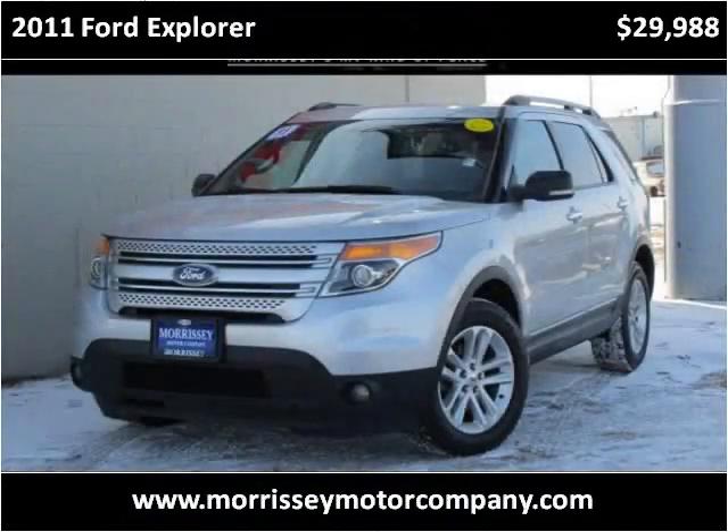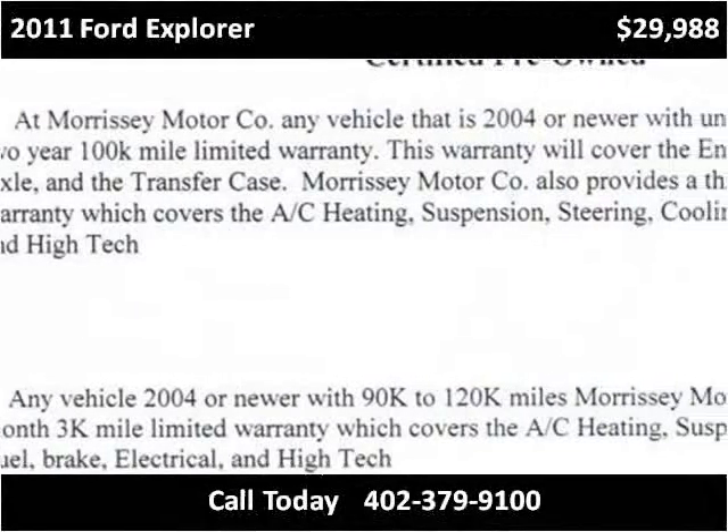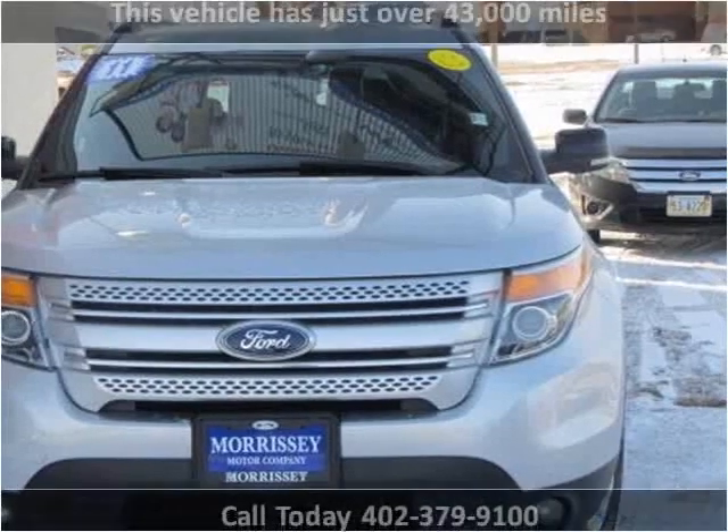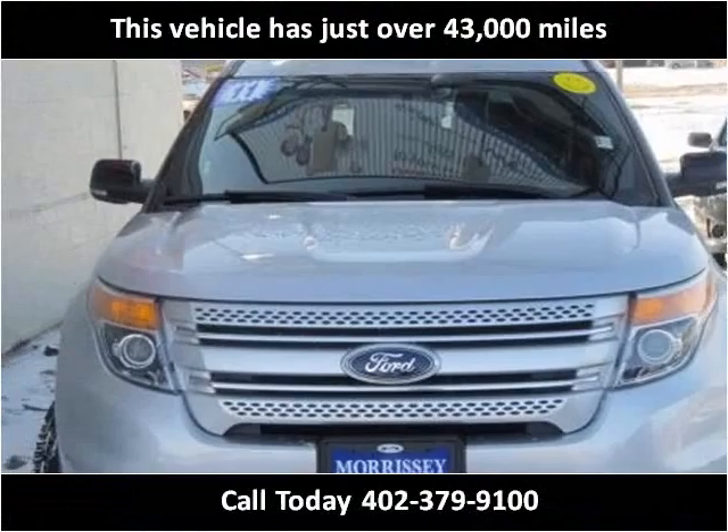This 2011 Ford Explorer is available from MMC Ford. This vehicle has just over 43,000 miles.